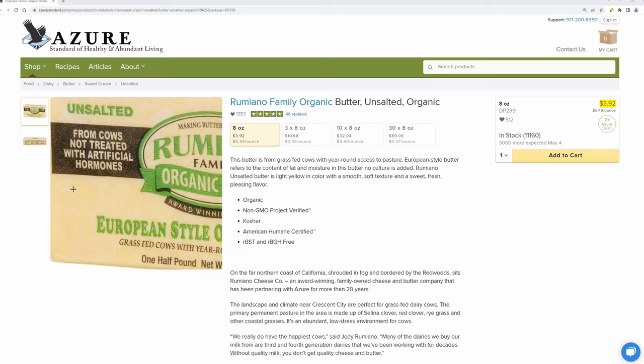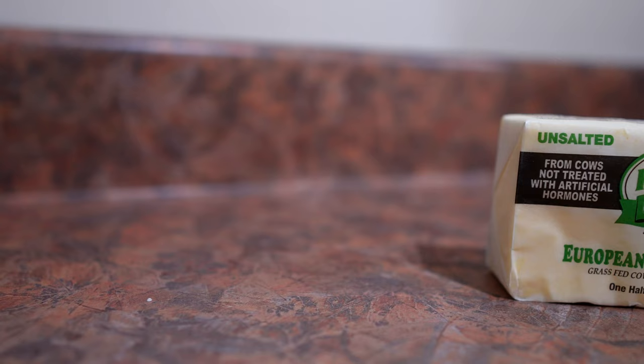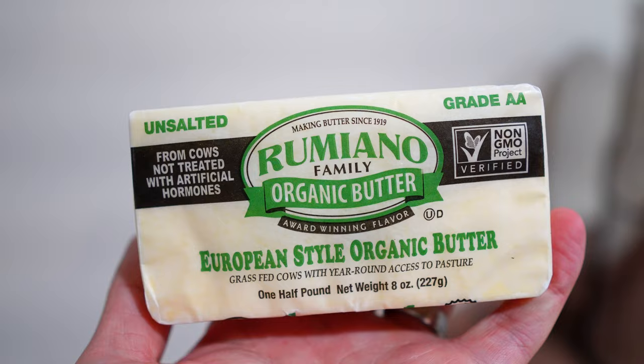Next on our list is the Rumiano Organic Butter. It is delicious European-style butter — we usually get the unsalted. It's a good dark yellow color, goes well on everything, and is amazing with eggs or anything you want to fry up. Before I got with Alex, I used to buy the 99-cent butter at the grocery store — that stuff is horrible compared to this. It has so much flavor. It freezes really well too; we'll get a big case and pop it in the freezer, taking them out to de-thaw as we need them.